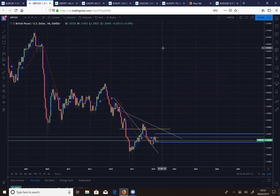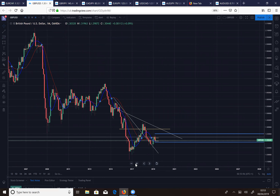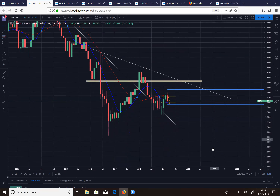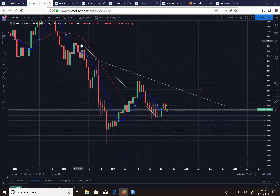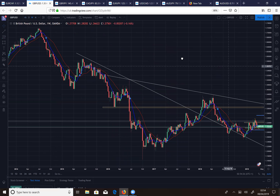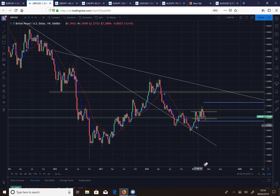GBP/USD — quick and easy: on the monthly we've got a double bottom, it looks like we found a bottom. We've got this descending trendline, broke up, retested — you can see a doji hammer — and now we're heading towards our outer trendline and a key level, having retraced and looking to go back up. On the weekly, again we've got a double bottom with lots of body momentum, retracement up, came back down.